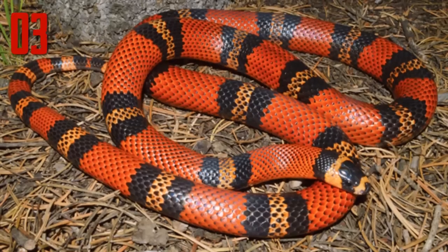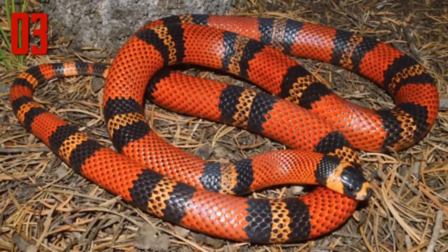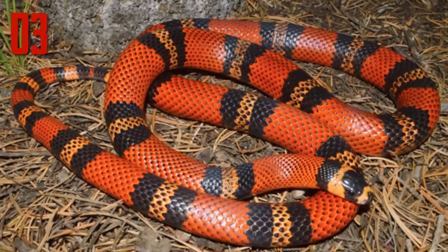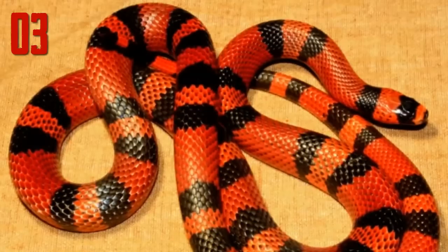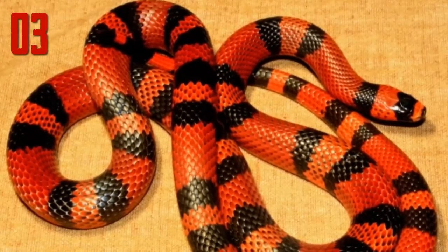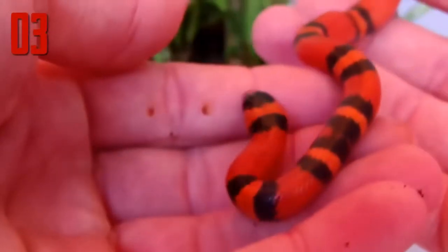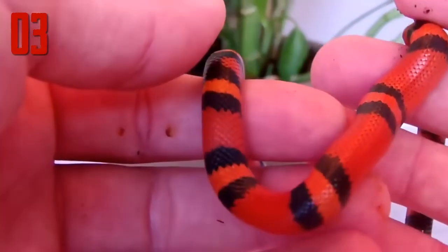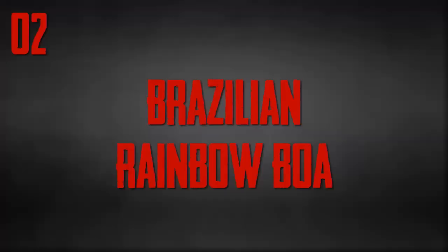Number 3: Honduran milk snake. The Honduran milk snake is an egg-laying species of non-venomous colubrid snake. Its base color is red with distinct rings or bands of black and yellow. In some cases the yellow is actually a deep orange color, and the animal is referred to as a tangerine phase. The Honduran milk snake has a resemblance to the coral snake, and this similarity in color — known as Batesian mimicry — helps protect the snake from potential predators.